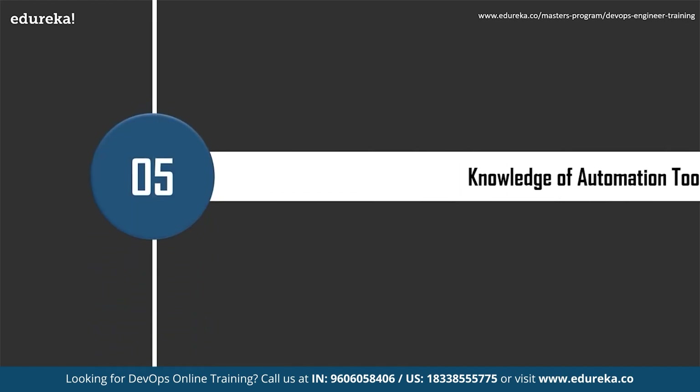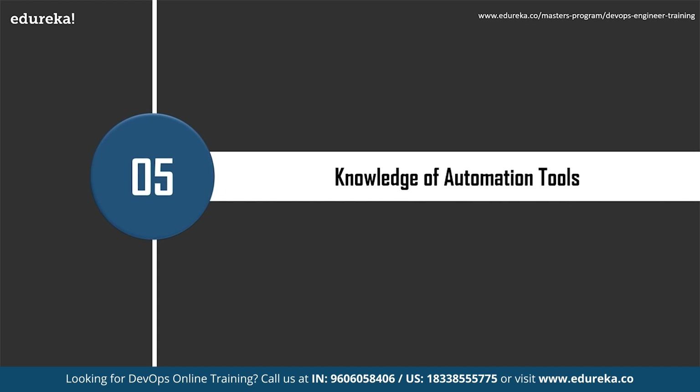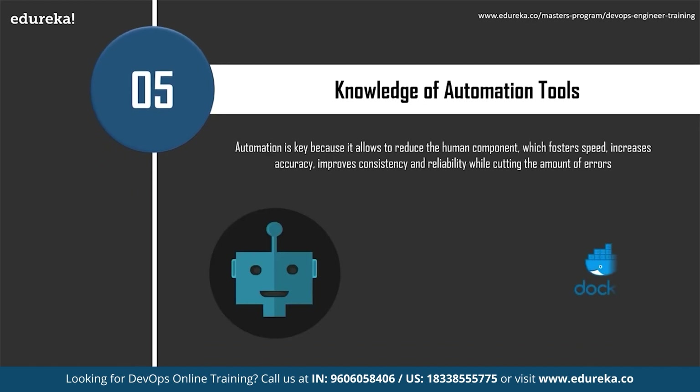For a DevOps engineer, knowledge of automation tools is extremely important. Automation reduces the human component, fosters speed, increases accuracy, improves consistency and reliability, and cuts errors — resulting in more rapid, higher-quality delivery of value to customers. A wide variety of DevOps tools are available in the market. Deciding on the right set of tools is an ever-growing challenge, and a single tool may not be a full-fledged solution. The most popular DevOps tools currently are Puppet, Docker, and Jenkins.